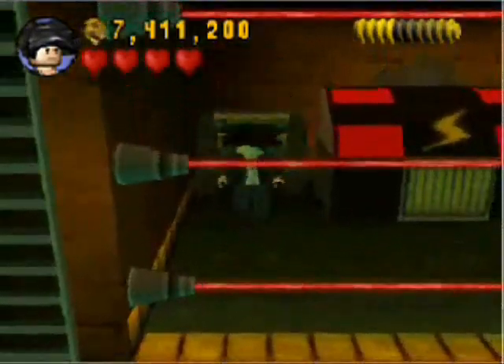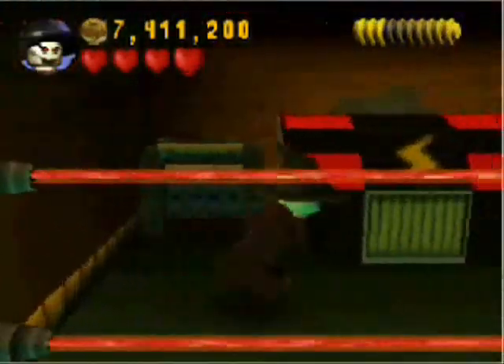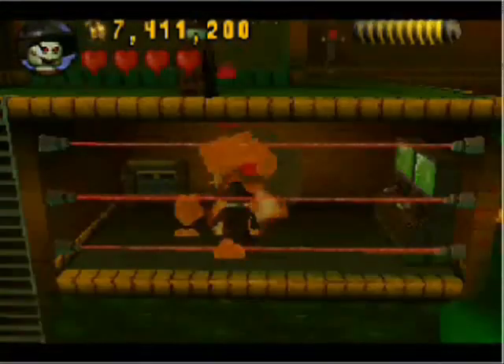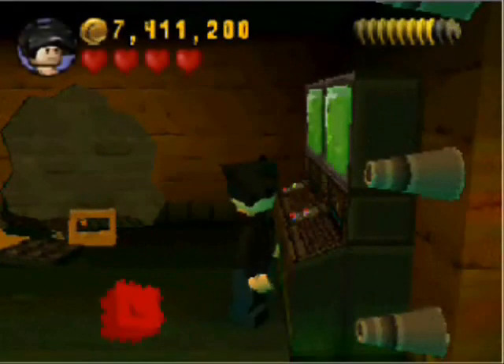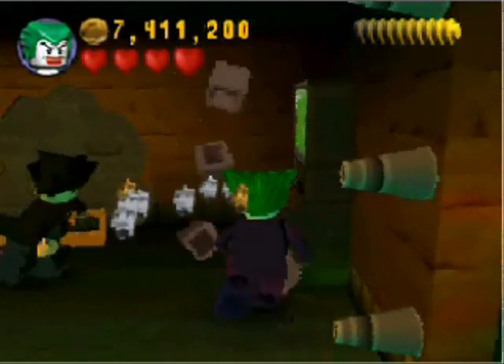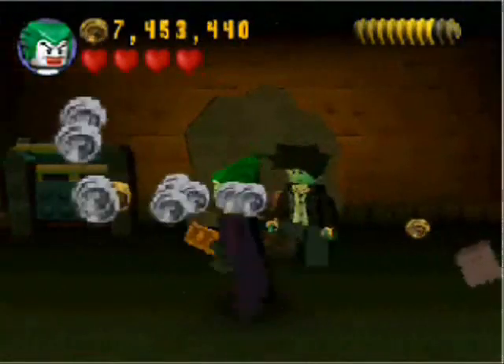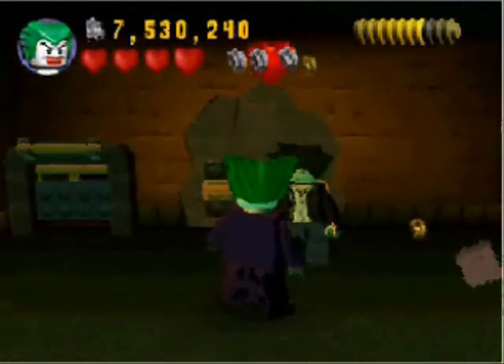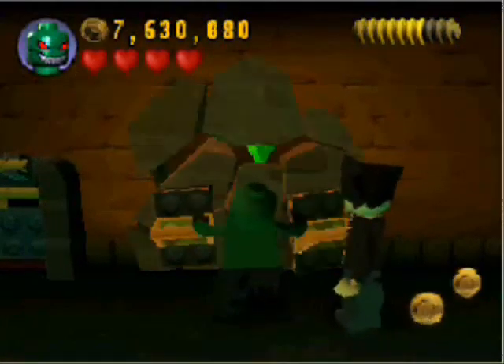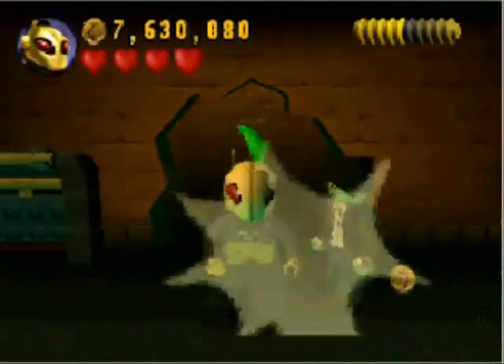Going through here, I believe there is something in here for the villains, but the red brick is obtained from this area — we already got it. So we don't need to go for the red brick anymore. But I believe there's a canister in here we need to get. Punch some cubes. Punch some computers — why are the computers in the sewer? I don't understand. Oh, I guess we got everything in here. Never mind.